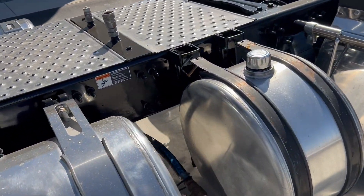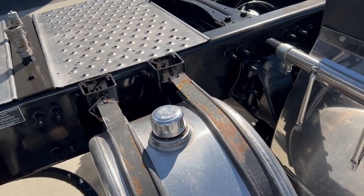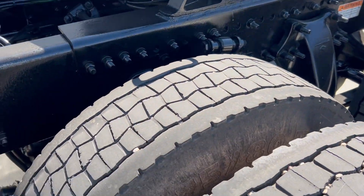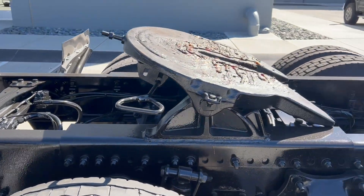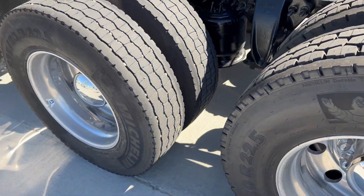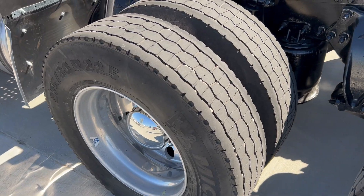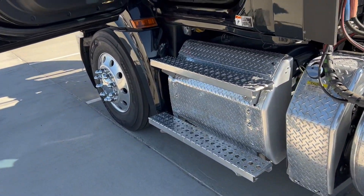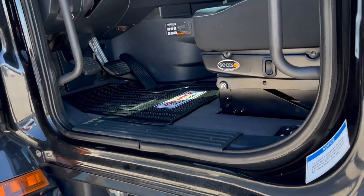Dual 70 gallon tanks, 35 gallon hydraulic tank, fixed fifth wheel, good set of virgin rubber on it. The back set looks brand new and they are Michelins. The front set's got a lot of miles left in it and they are Michelins as well, sitting on brand new Michelin steer tires. 10-speed manual, very clean.